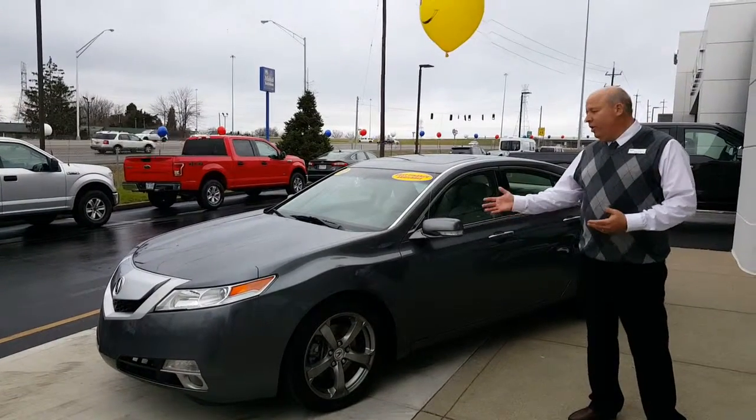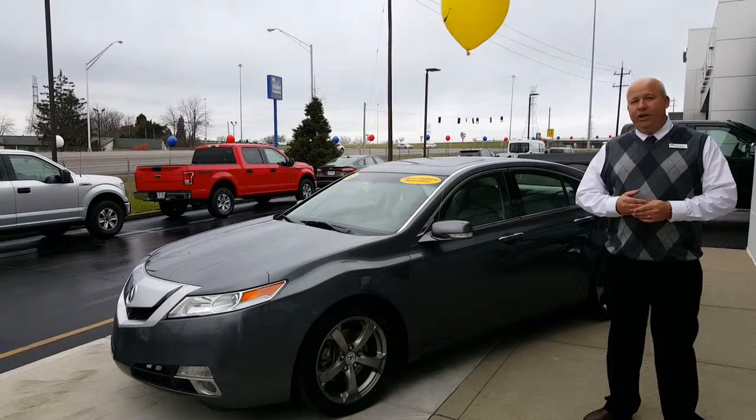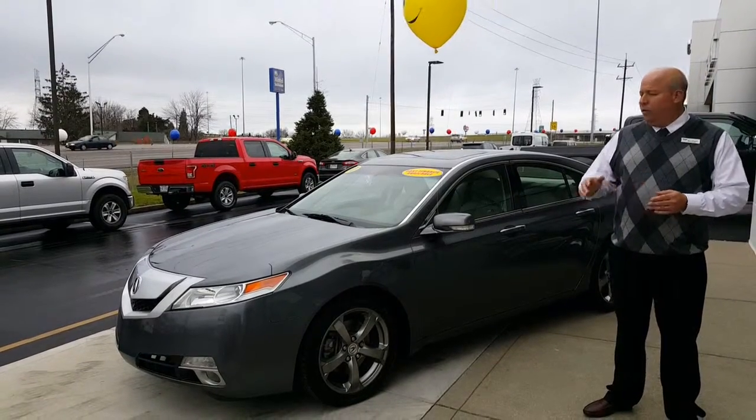Bill here at Beach Mountain Ford. I want to show you a 2010 Acura TL. It only has 42,000 miles on it — great miles.